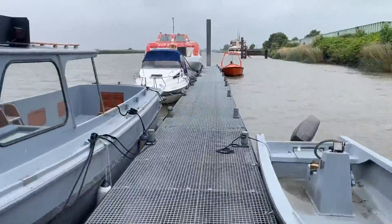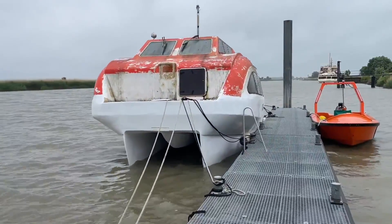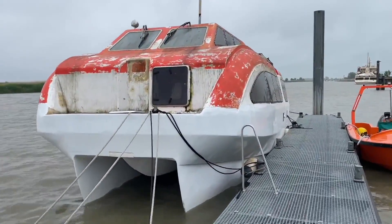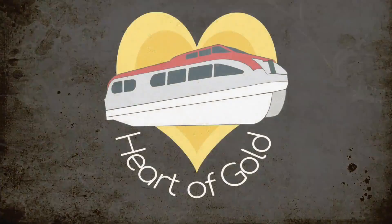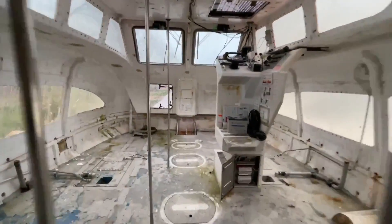Have you ever bought something on a hunch and then second-guessed yourself afterwards? I have bought a 150-passenger lifeboat. Here's how that happened. A few months back I invited my friend to quote, check on a boat that I'm definitely not gonna buy. And here I am.